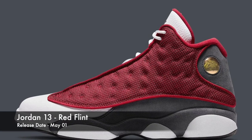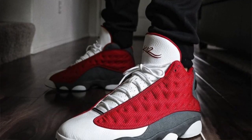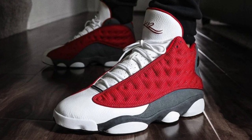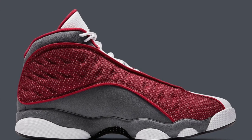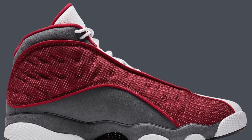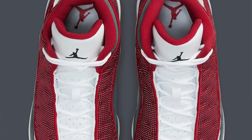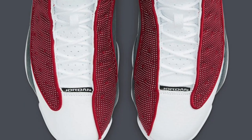We will be seeing the Jordan 13 in this Red Flint colorway. Fans of the Jordan 13 might recognize this colorway — this was a Kevin Martin player edition all the way back in 2009. We have never seen this colorway released to the general public before, so fans of the 13 definitely have this date circled on the calendar. I don't think there's going to be any resale on this sneaker. 13s are just not hyped like they used to be, so not something I would cop for resale.